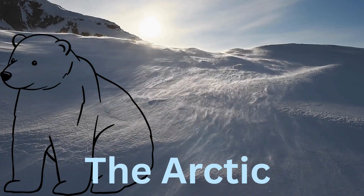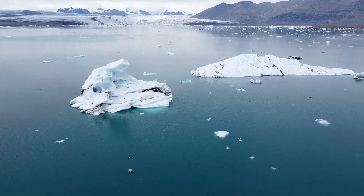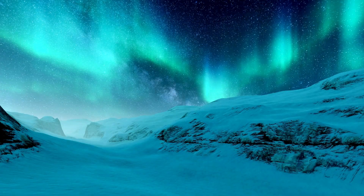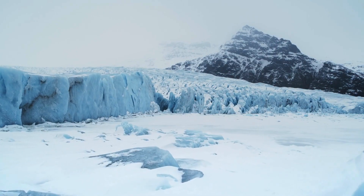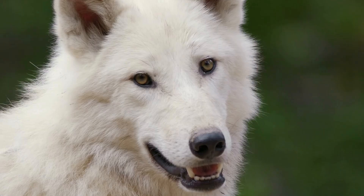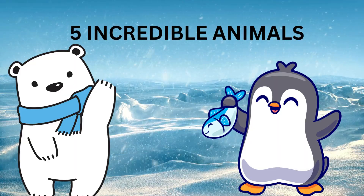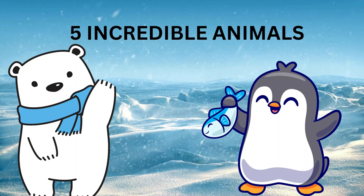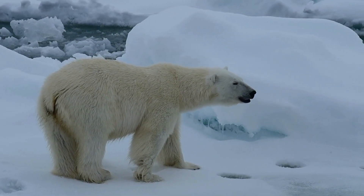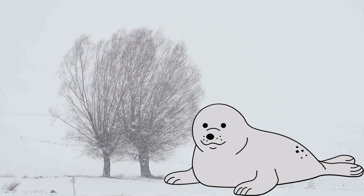Welcome to the frozen world of the Arctic, a magical land of ice, snow, and chilly winds. Even though it's super cold here, amazing animals live and play in this snowy place. Today, we're going on a fun Arctic adventure to meet five incredible animals that are built for the cold. They walk on snow, swim in icy water, and stay warm even in blizzards.